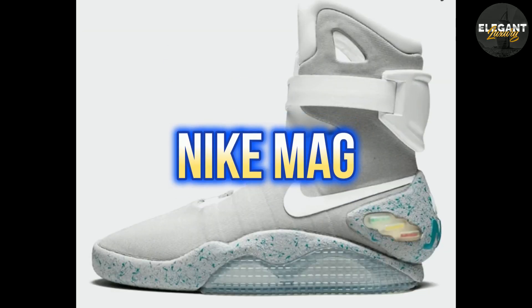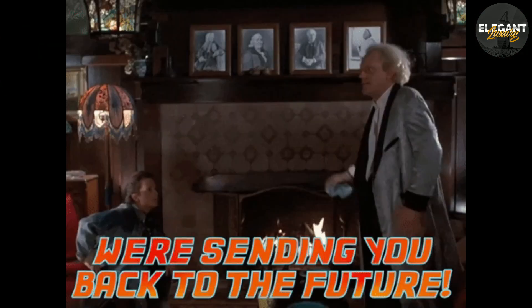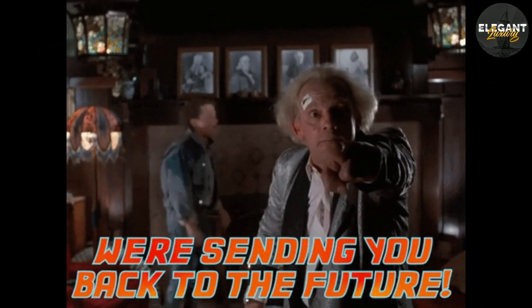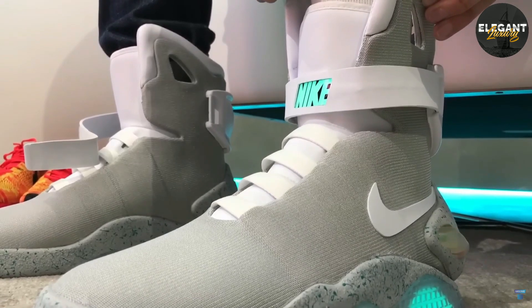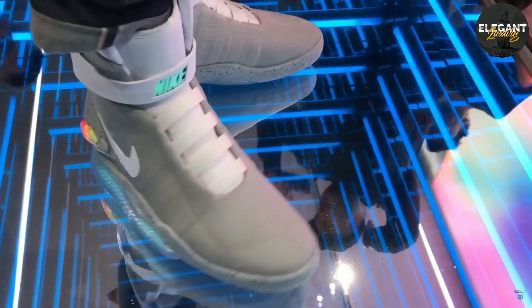Number 9: Nike Mag, $6,000. The Nike Mag was made famous by the movie Back to the Future 2, and is one of the most iconic sneakers of all time. The sneaker features a self-lacing system, and was only released in limited quantities, making it a highly sought-after collector's item.